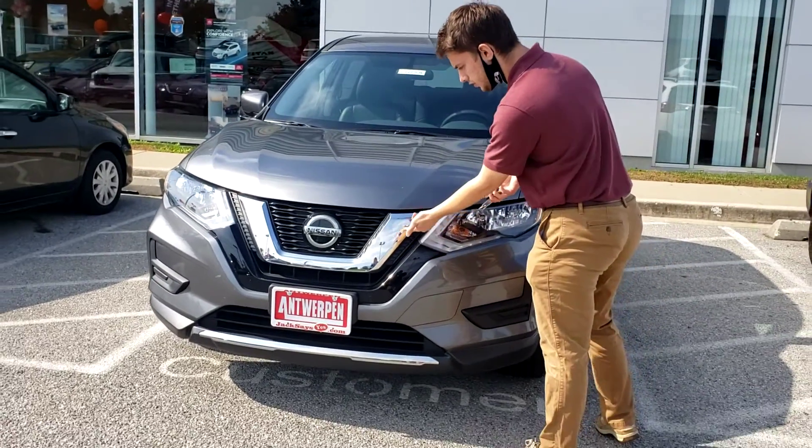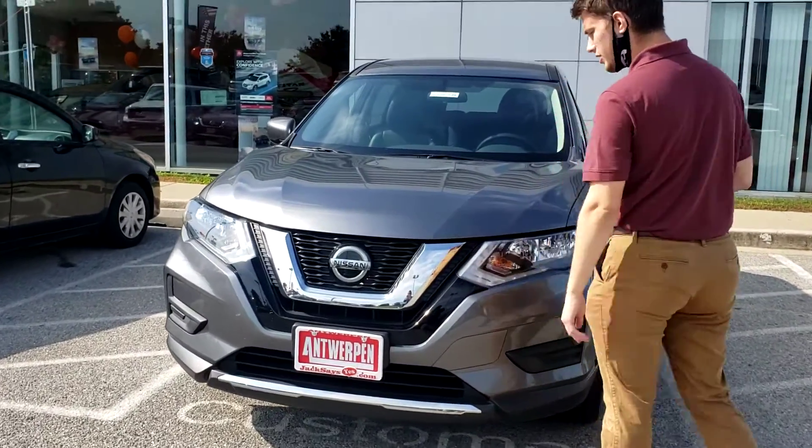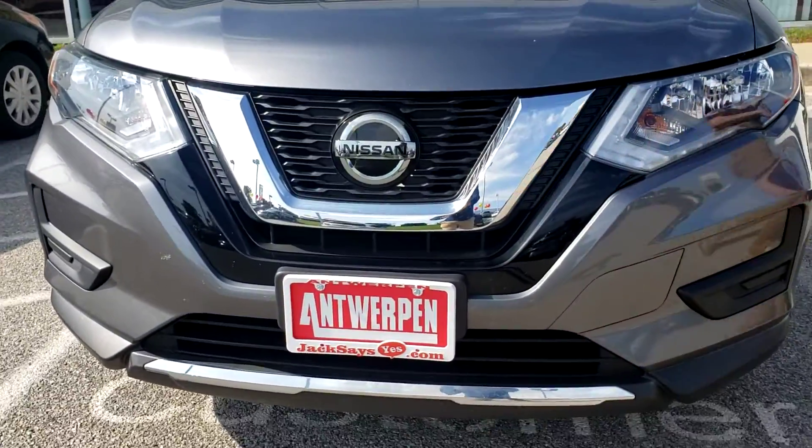If you just take a look up front, just first of all, look at that beautiful chrome grille. It's so shiny, and especially for a 2018.